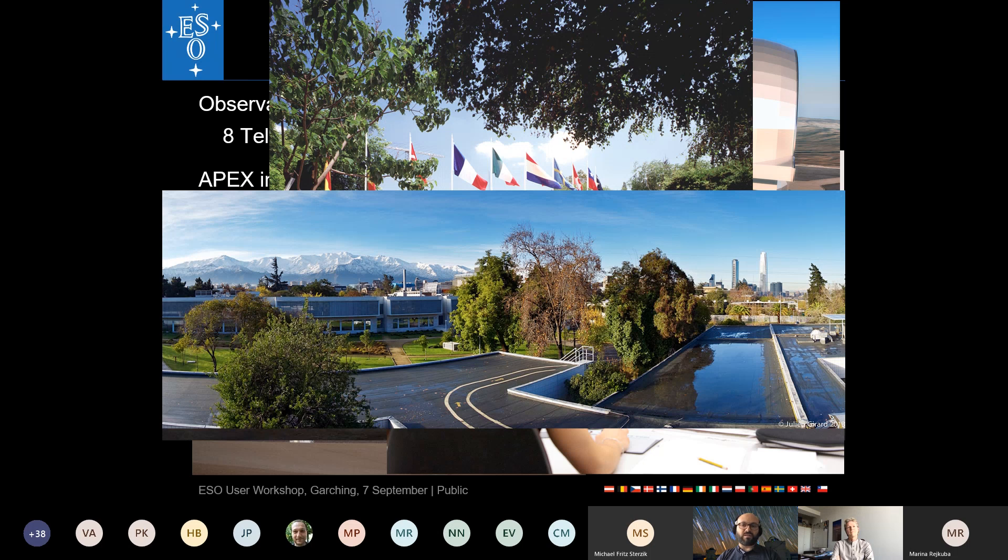ESO also has offices in Santiago de Chile — this is an older photo but the building is essentially the same today. The ALMA office in Santiago is nearby, located just across a park from the ESO building in the Vitacura district, with the Andes mountains visible in the background. Both offices are essentially on the same campus.